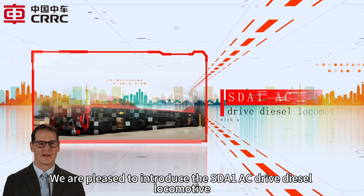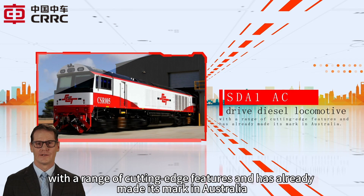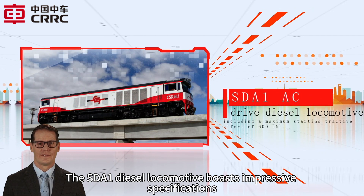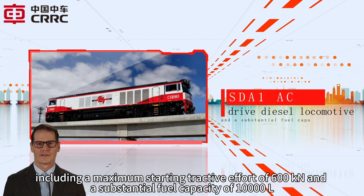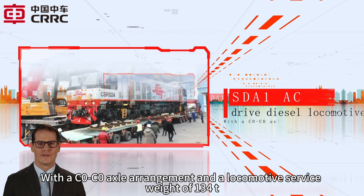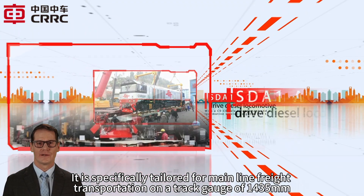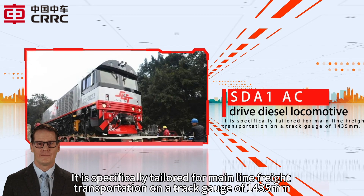We are pleased to introduce the SDA1AC Drive Diesel Locomotive, with a range of cutting-edge features that has already made its mark in Australia. The SDA1 Diesel Locomotive boasts impressive specifications, including a maximum starting tractive effort of 600 kN and a substantial fuel capacity of 10,000 L, with a C0-C0 axle arrangement and a locomotive service weight of 134 T. It is specifically tailored for mainline freight transportation on a track gauge of 1,435 mm.